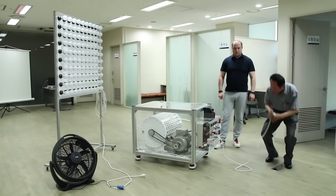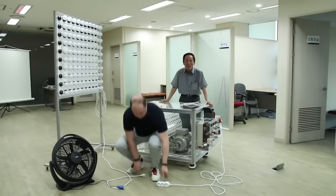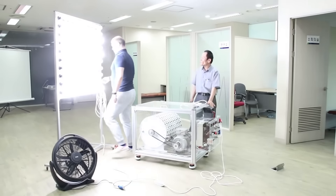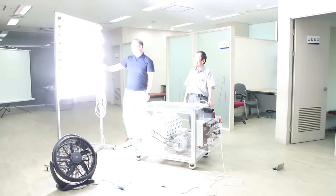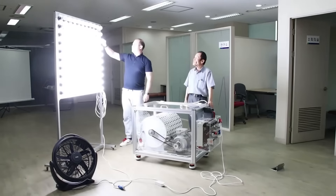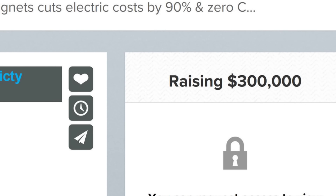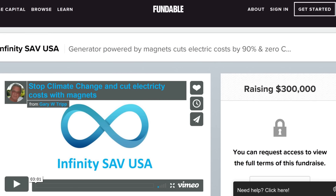I know those guys look sketchy, but not this Asian guy with his giant minion. Such a clean setup and well-made device, outputting so much energy. They even have a fundraiser asking for $300,000 to bring safe and free energy to everyone.